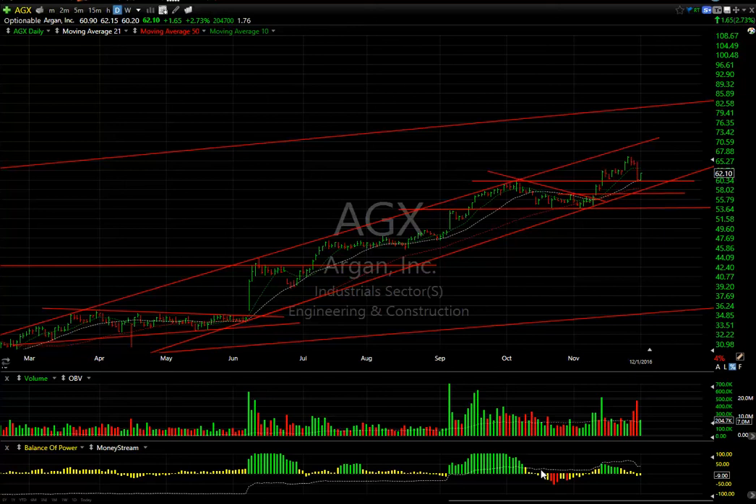Hello again everybody, it's Harry Boxer, the Technical Trader at TheTechTrader.com. It's Thursday night, December 1st, 2016 — these are the charts of the day. It wasn't a pretty day on Wall Street.